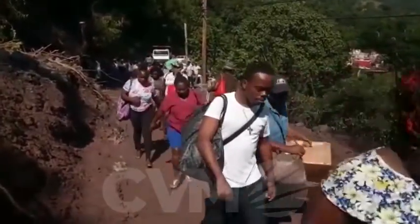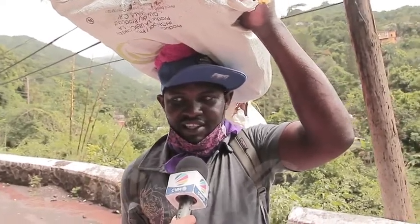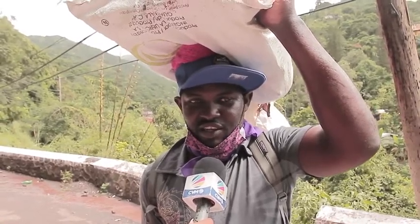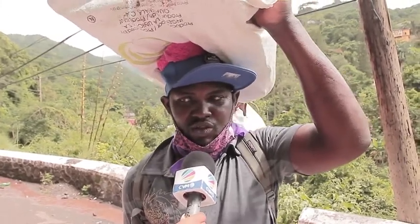Hundreds of people populated the road as they tried to brave the rubble. This resident says he has been walking for hours. From a place they call Two Sister Rock, the road is very difficult. About how long have you been walking? Possibly about two hours.